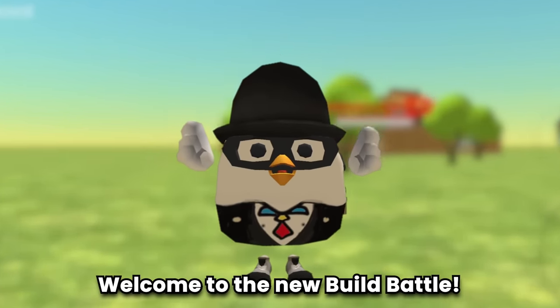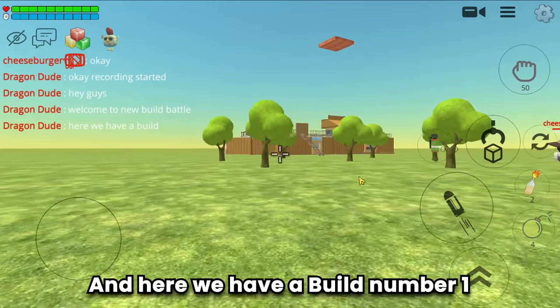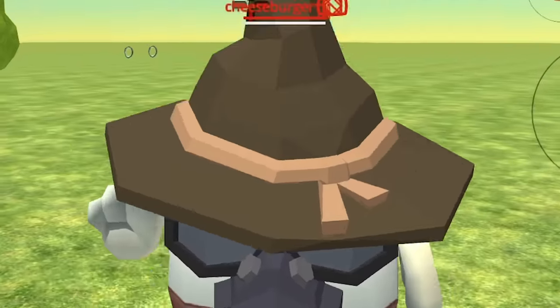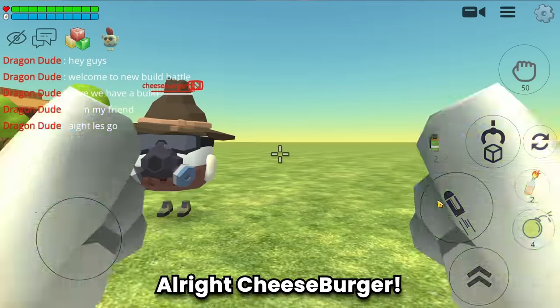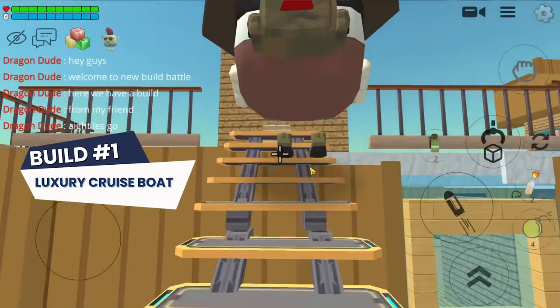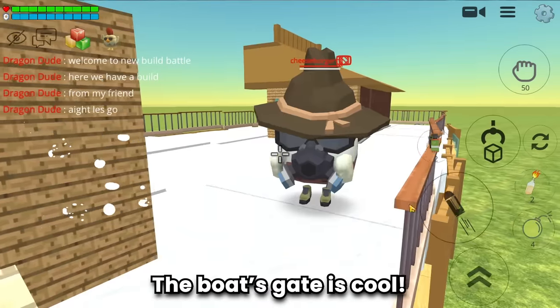Hey guys, welcome to the new build battle! Here we have build number one from my friend Cheeseburger. Hello! Alright Cheeseburger, let's go - what is this? Oh, a luxury cruise boat! Damn, the boat shape is cool.